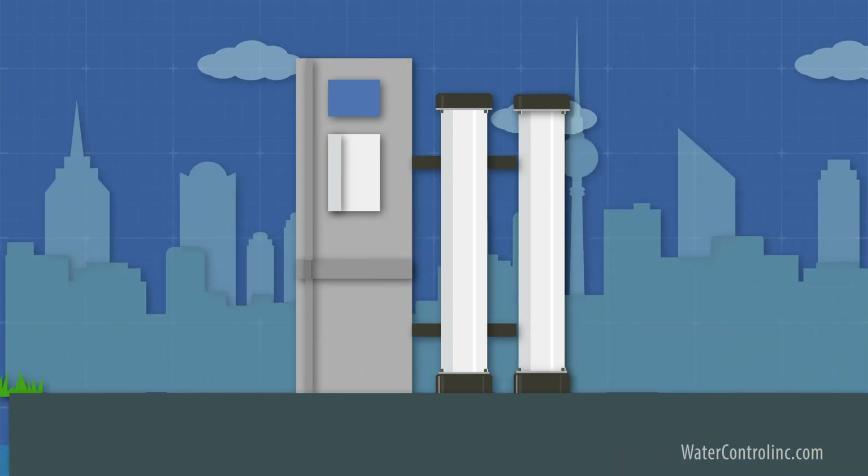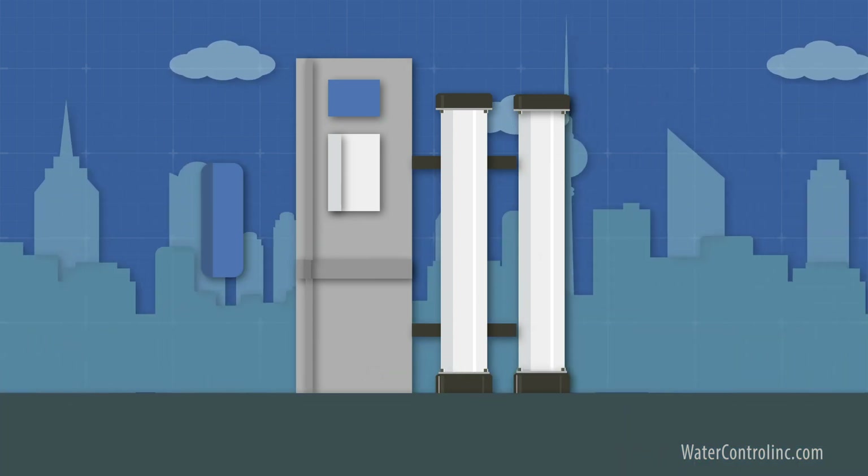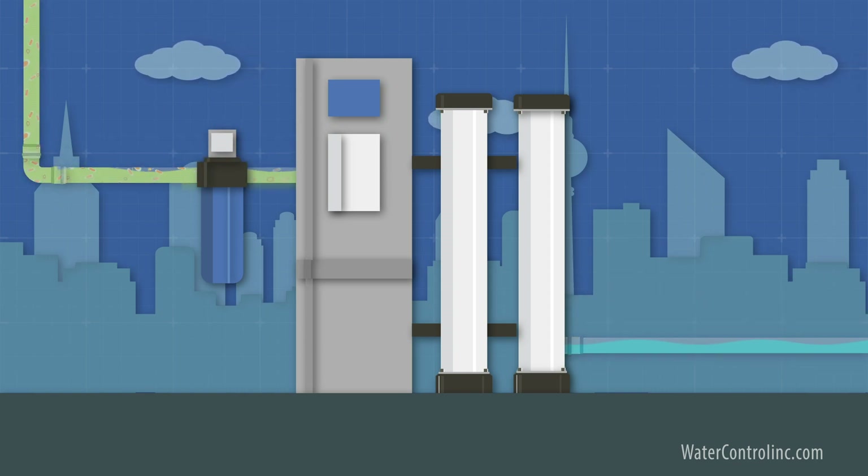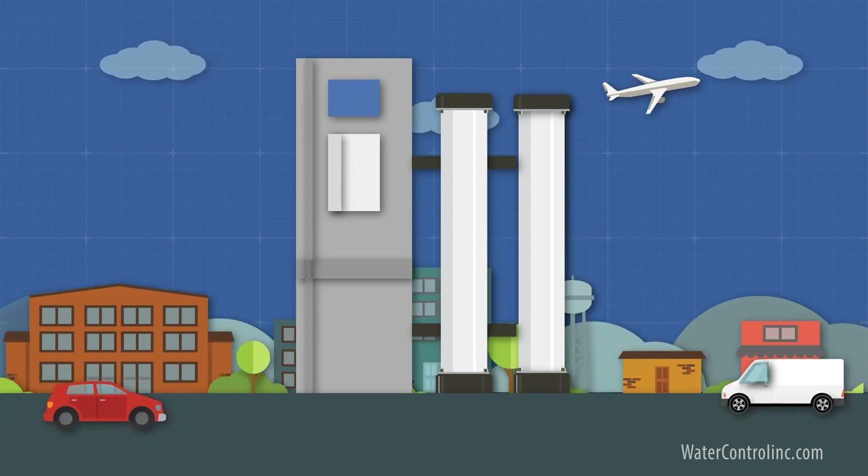On city water, they make for an excellent health safeguard when installed downstream of carbon filters used for removing chlorine, lead, pharmaceuticals, and other contaminants.